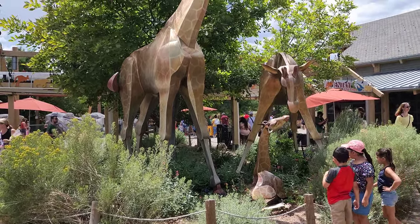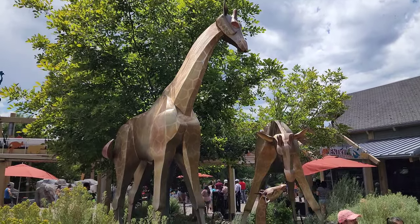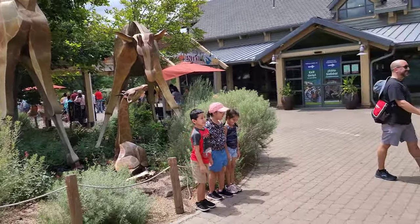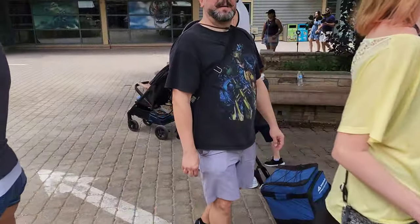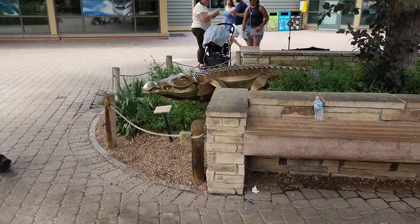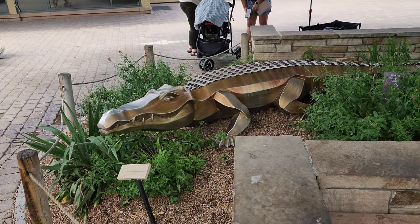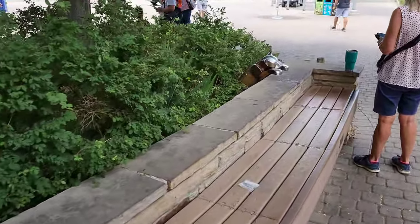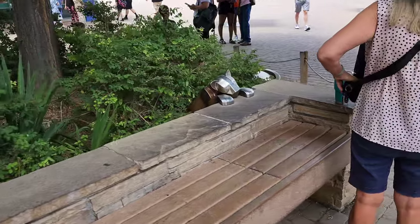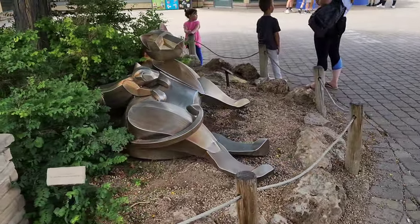At the entrance to the zoo, they have these really cool life-size statues of giraffes. And there is an alligator over here. And there's a little kitty over here, and there's a big mama kitty, Josh says, around here, along with another little kitty. I like those.